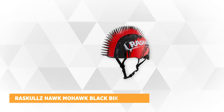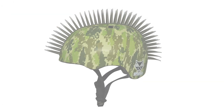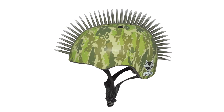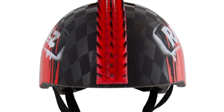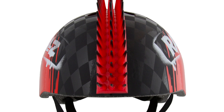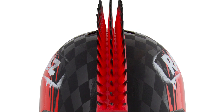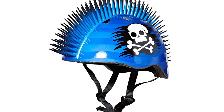At number four is the Raskal Hawk Mohawk Black Bike Helmet. Your kids are really going to love how cool they feel wearing this bike helmet, but it also provides quality and safety. It's recommended for children ages five and above and fits head sizes of 50 to 54 centimeters. It weighs a little under a pound and has a cool eye-catching bendable red mohawk with black tips. It also has a cool Raskal graphic that makes it very visible for traffic to spot from a distance. Its shell is made of PVC with expanded polystyrene inside — it's sturdy, light, and impact resistant.